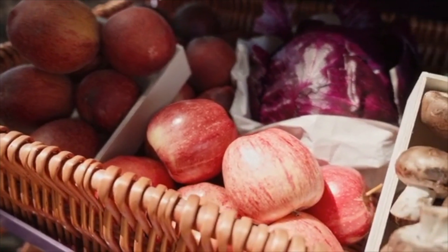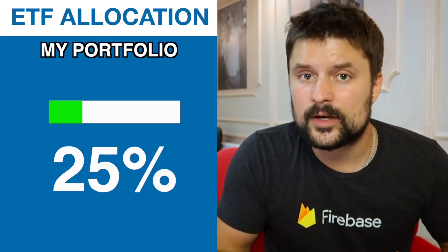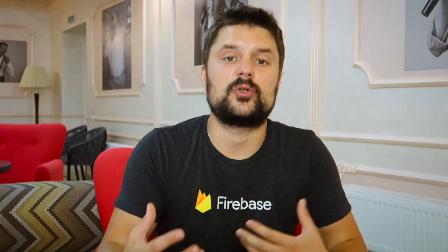ETFs work a little differently than stocks because an ETF is just a basket of a lot of stocks. It's a great way to diversify your portfolio and make sure it can survive any sort of market downturn or company collapse. For example, if one of a hundred stocks in your ETF goes bankrupt, you still have 99 companies holding and your portfolio stays on track. Personally, I have around 25% of my investments allocated to ETFs, and I'm planning to keep around 20–25% in ETFs going into the future to maintain that diversification.